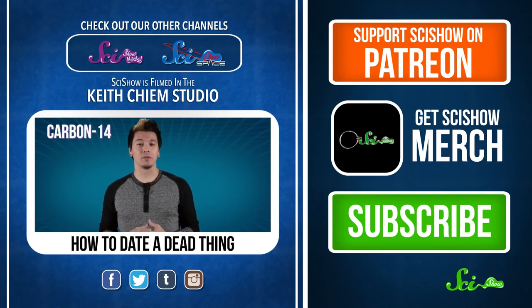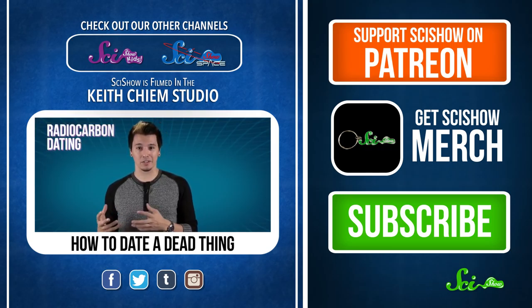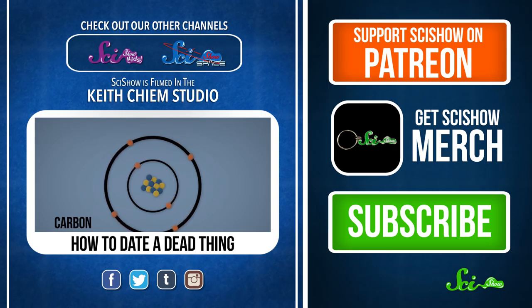Atoms are important because we can use them to figure out how old something is in a process known as radiocarbon dating, as long as it's dead and less than 50,000 years old. Normally, carbon has six protons plus six neutrons.